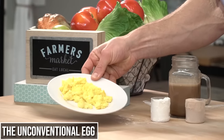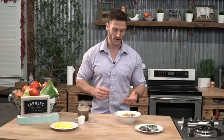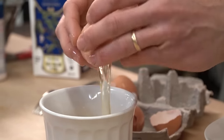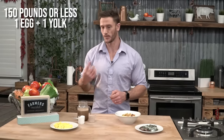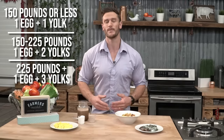The first thing I want to start with is an unconventional spin on eggs. If you do want to keep eggs in your keto breakfasts, this is what you're going to want to do. You're going to use one whole egg, and then for the additional eggs, you're only going to use the yolk — literally one whole egg plus two to three yolks depending on your size and weight. If you're under 150 pounds, do one whole egg plus one yolk. At 150 to 225 pounds, do two yolks. Above that, do three yolks.